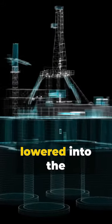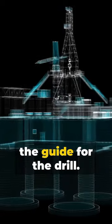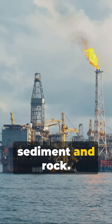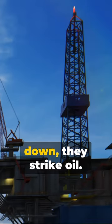First, a steel template is lowered into the ocean bed, acting as the guide for the drill. Then the drilling begins, biting through layers of sediment and rock. A few thousand feet down, they strike oil.